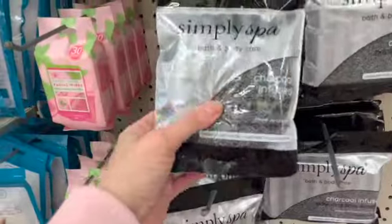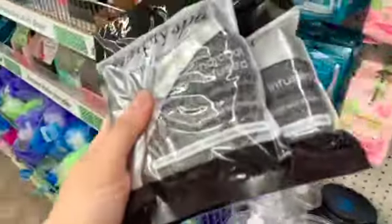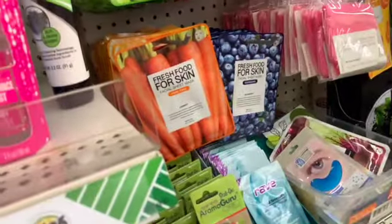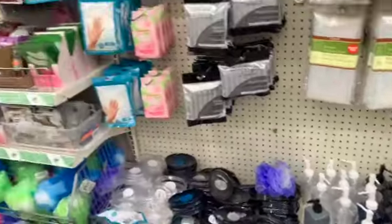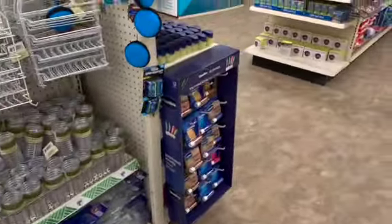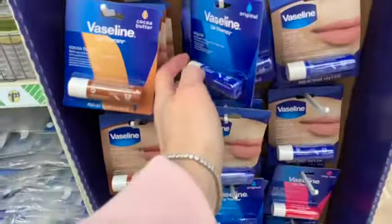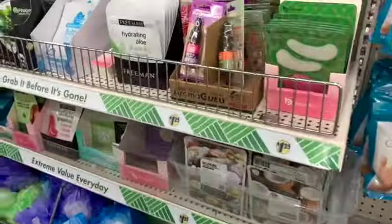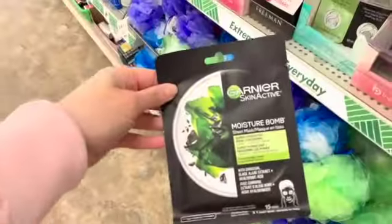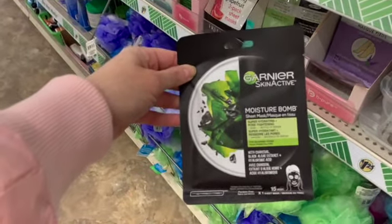I've been ignoring getting these every week, but I think I'm finally going to get one of each this week. I've been telling myself I don't really need them, but every week I see them and I want them. All the Vaseline cocoa butter and original lip balms are here, as well as the amazing Vaselines. I feel like this is new from Garnier — it's called Moisture Balm, a sheet mask that's super hydrating and pore tightening.